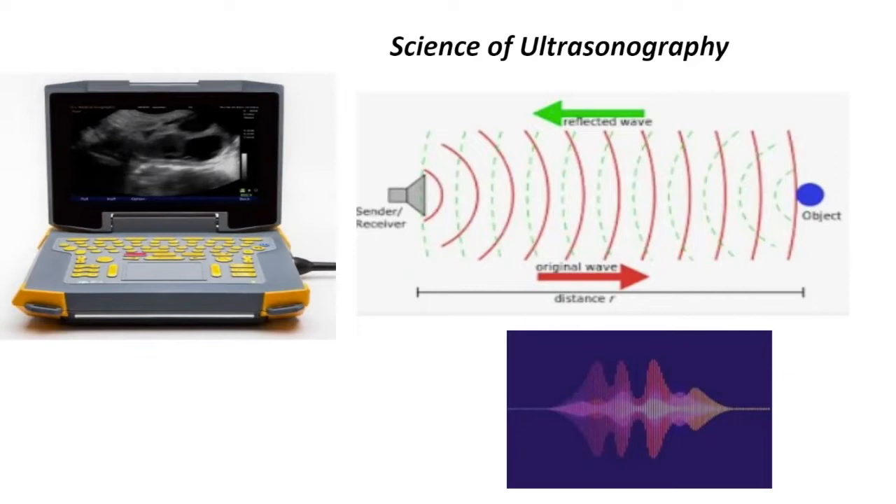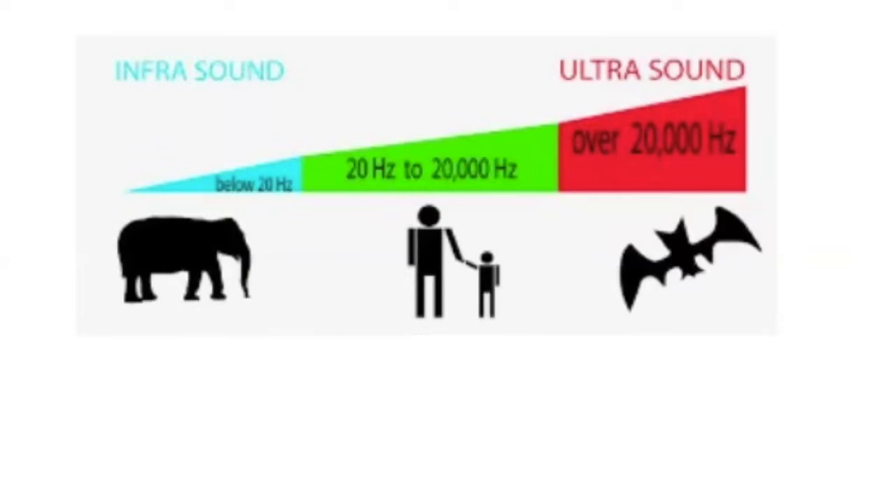The waves themselves can vary in size, so you can have different amplitudes. Something that's a higher amplitude would be louder. They can also vary in rate or frequency. A high frequency produces a higher pitch. Humans can only hear frequencies of 15 hertz to 20,000 hertz — the number of vibrations per second occurring. Sound waves greater than 20,000 hertz are ultrasound — they're ultrasonic and not heard by humans.